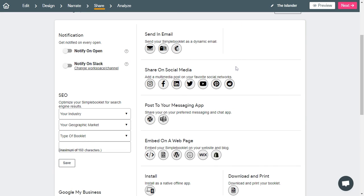Or use any number of our publishing tools to share your brochure on social networks, send it in an email, and even add it to other blogs or websites, all from a unique web link.